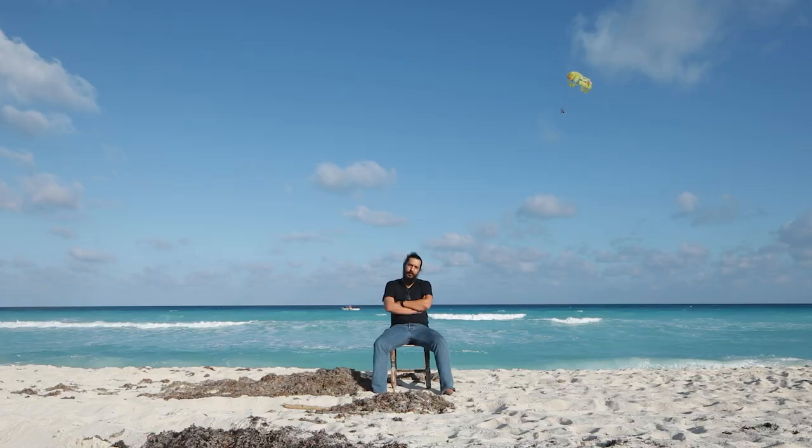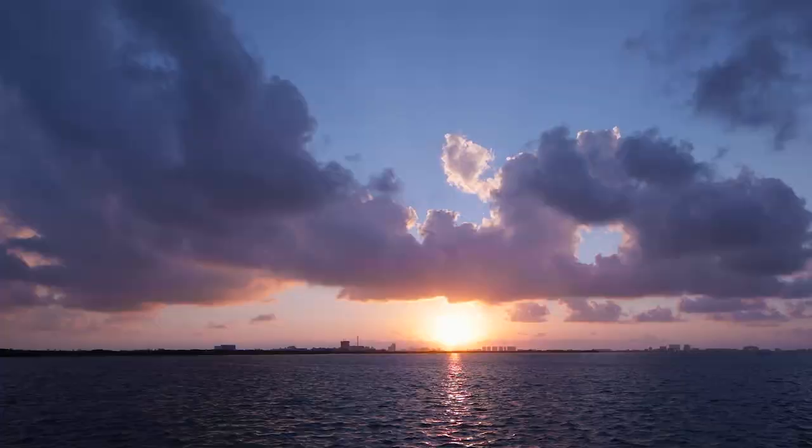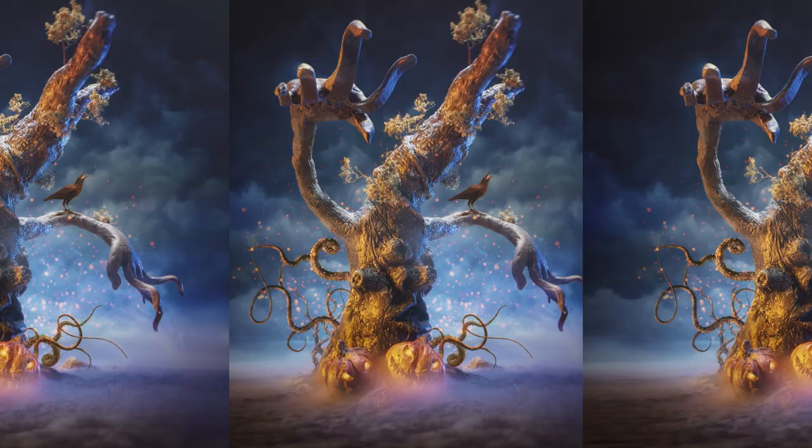My favorite thing about my city has to be the sea, the beach, the view. It's a wonderful place.